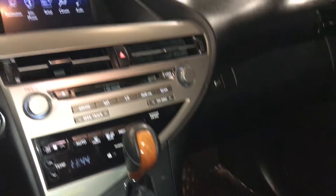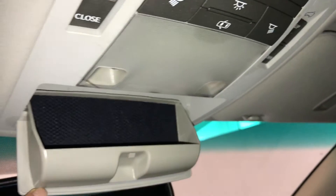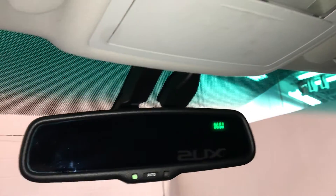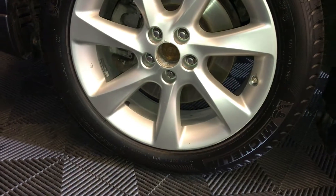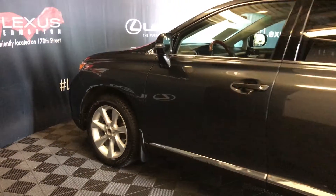Lockable glove compartment. Power tilt and sliding sunroof with a sunshade. Three integrated garage door openers, sunglass holder, auto-dimming rearview mirror with compass, 19-inch rails with lug locks, and keyless entry with smart access and key lock prevention.